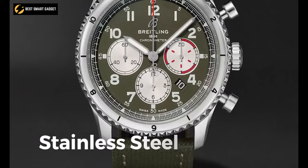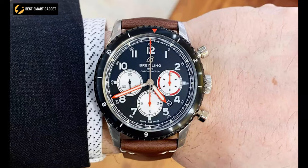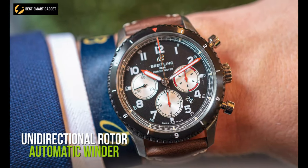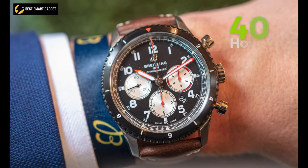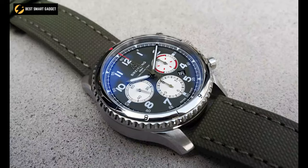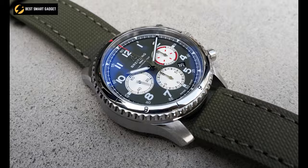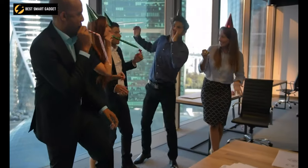The straight strap is made of stainless steel and features a metal bracelet hue that suits both corporate and casual styles, while the unidirectional rotor automatic winder provides more than 40 hours of power reserve. In conclusion, the Breitling Aviator 8 strikes a great balance between vintage and modern styles and can accompany you to the workplace as well as a mate's birthday celebration.